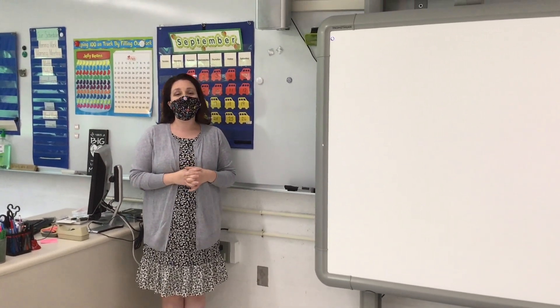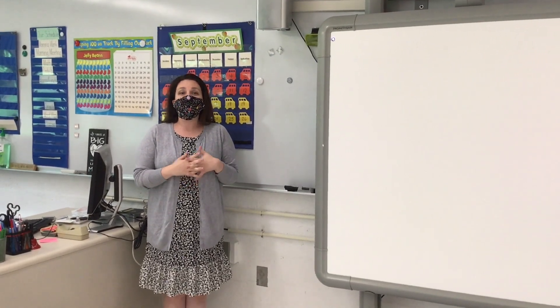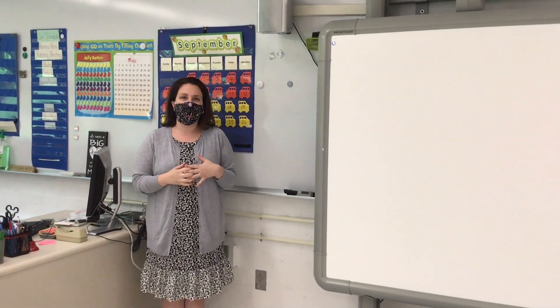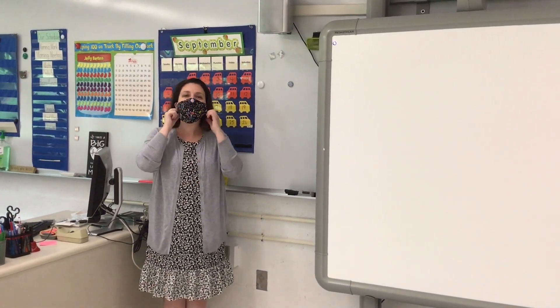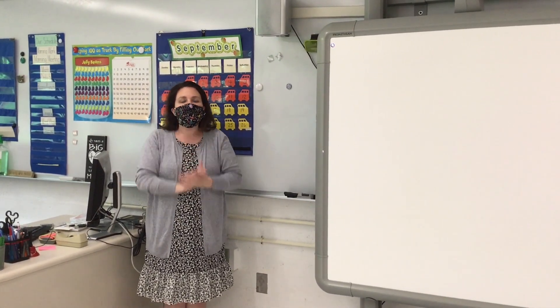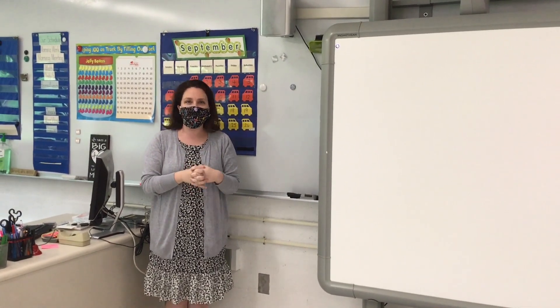Hi first grade friends. My name is Mrs. McDonough and I am going to be your first grade teacher this year. Some of you may recognize me from walking around in the hallway in the Conley School building last year. I'm going to take off my mask in hopes that you might recognize me. I am very excited to be working with you this year. We're going to learn so many new things in first grade.